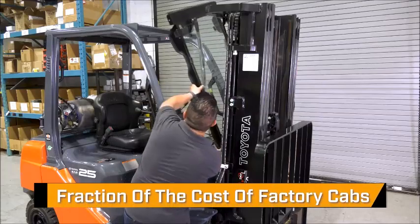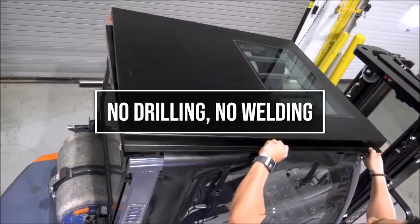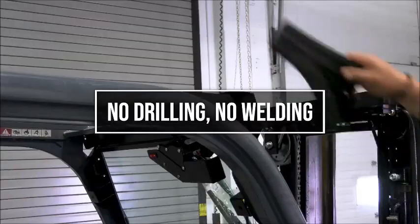Productivity and safety come at a fraction of the cost of factory cabs. No drilling. No welding. TuffCab's installation is simple and fast.